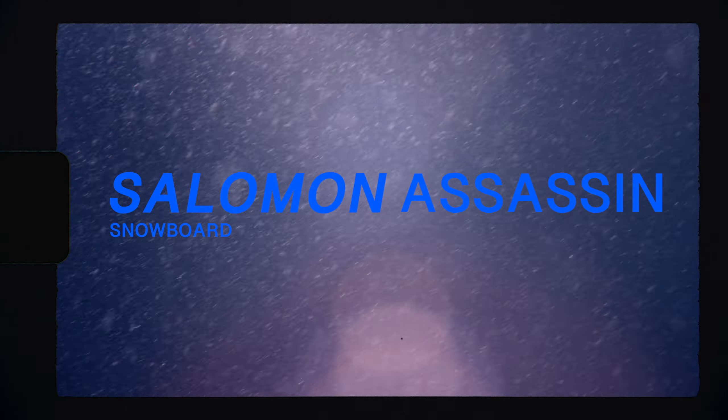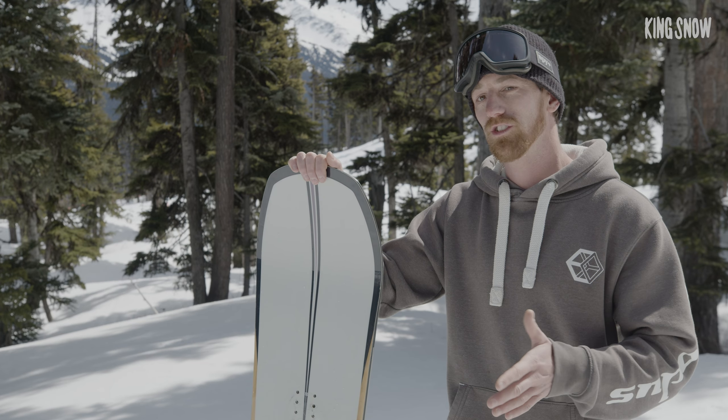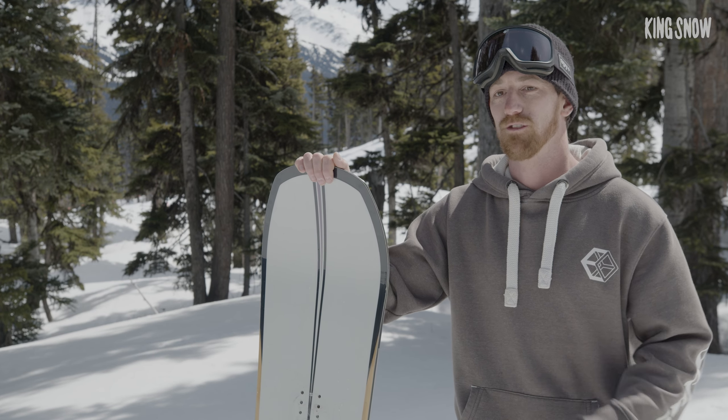In this episode of What's Good, we check out the 2025 Salomon Assassin snowboard. I can do whatever I want to on this snowboard and I know exactly how it's going to react.